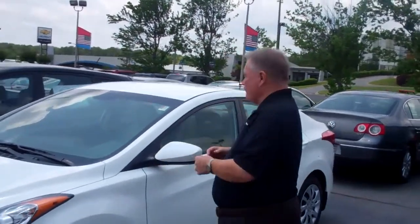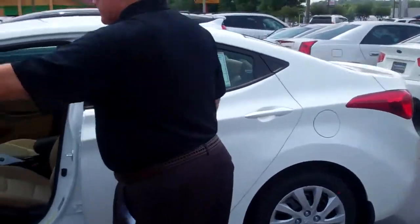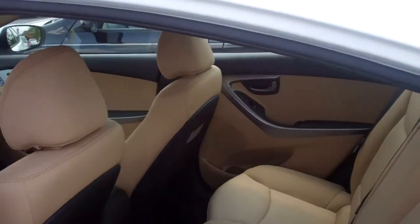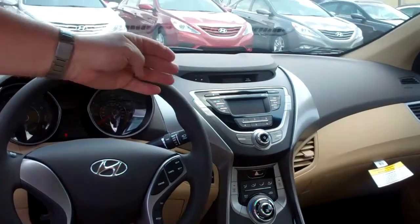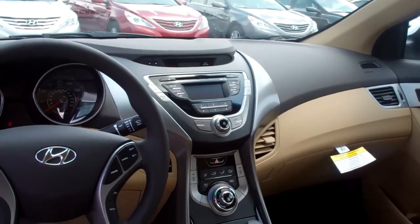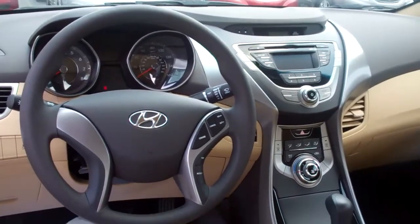It is a wonderful vehicle with tremendous room. You can see it has power windows, locks, and power mirrors for controls, and tremendous room in the back as well. Looking to the front, it has a wonderful sound system — AM, FM, XM with a CD player — plus an MP3 and iPod hookup, as well as a USB interface and steering wheel controls for your cruise control.